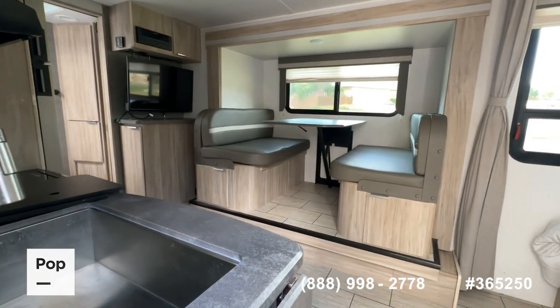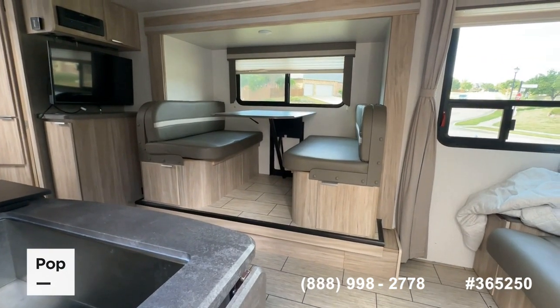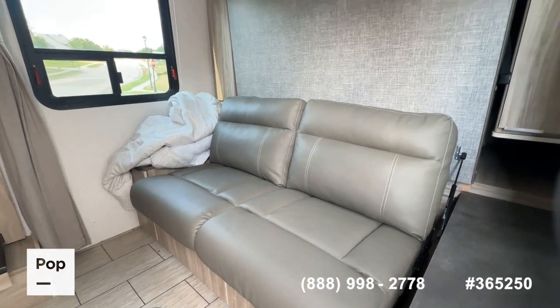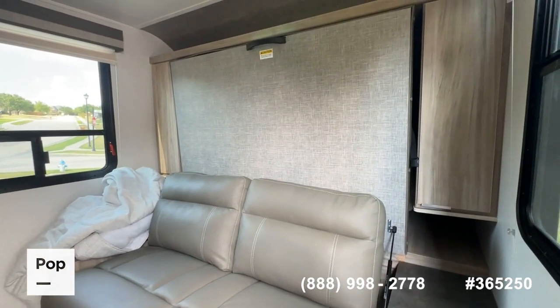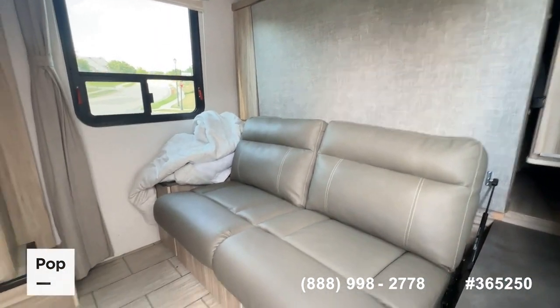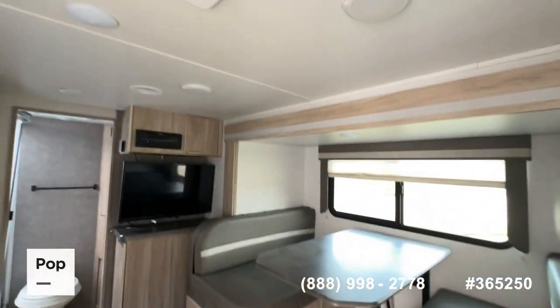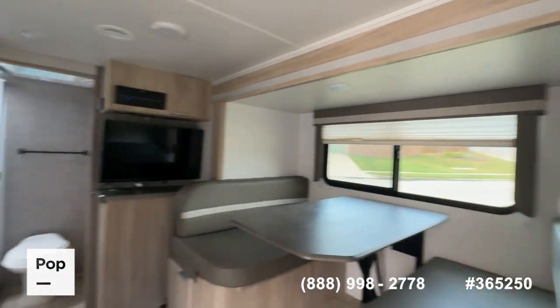Coming inside, there's plenty of room for the size unit it is. You've got that convertible dinette sleeper, a jackknife sofa, and a Murphy bed behind it — queen-size Murphy bed with a two-piece mattress. Overhead AC system, and it is a fully ducted heating and cooling system.